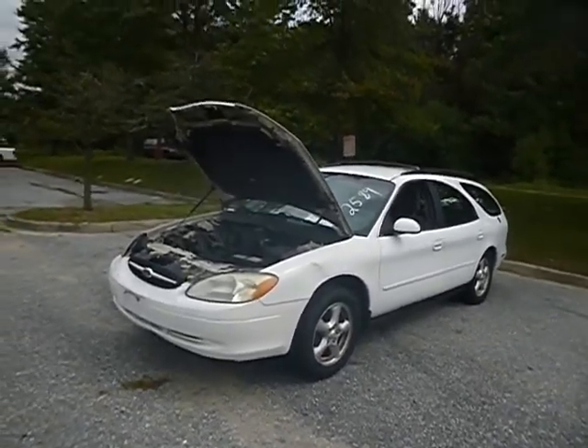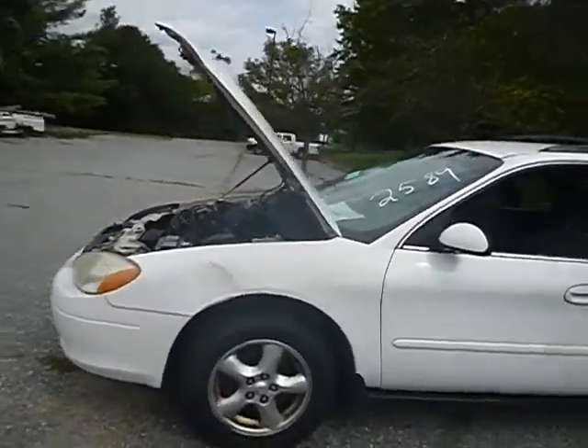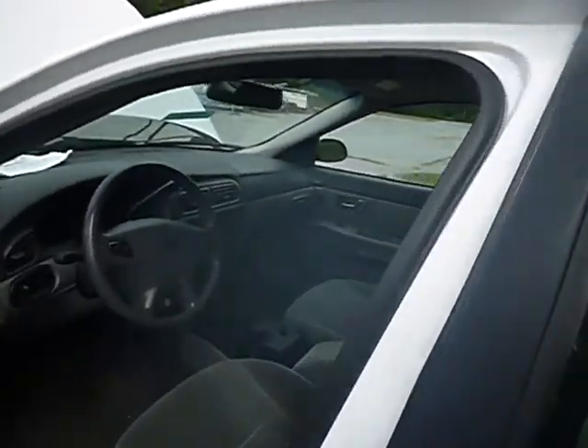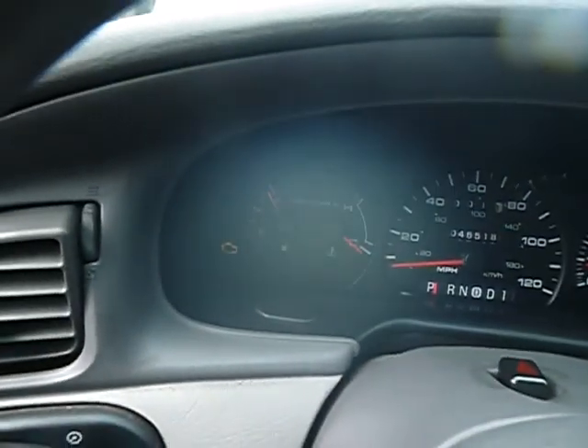This is a used vehicle. We don't take anything off the vehicles after we do the videos — everything is as is. True mechanical conditions are unknown. The vehicle has 46,518 miles. The check engine light is on; I'm not sure if it was on at first.